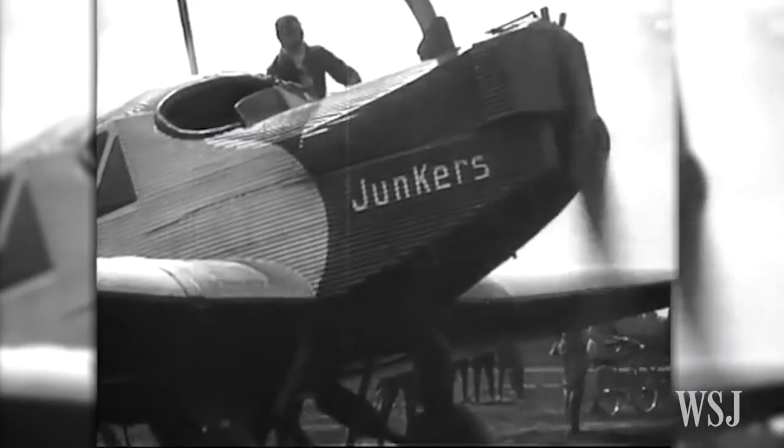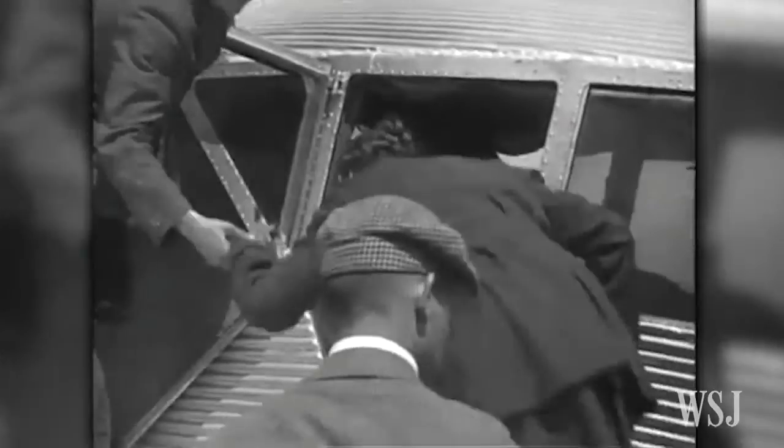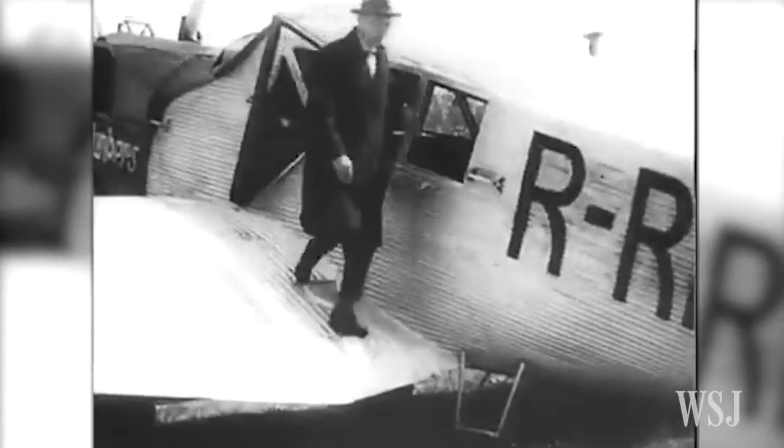The Junkers F-13 is the first all-metal commercial aircraft in the world, but it's completely unknown. Hugo Junkers — he was an engineer. He should be honored.